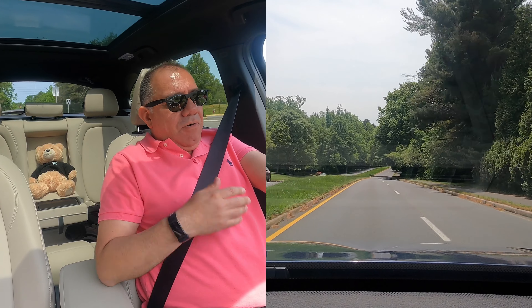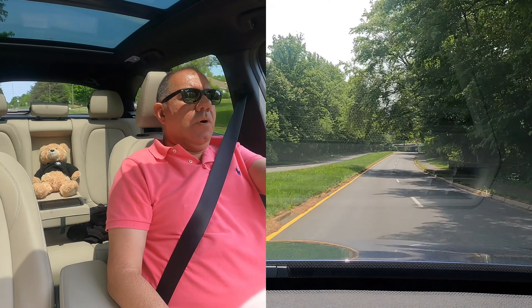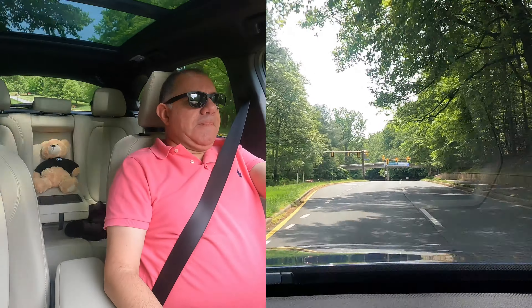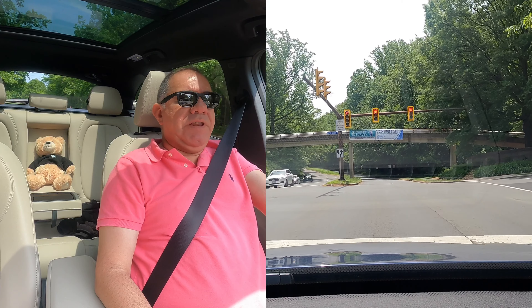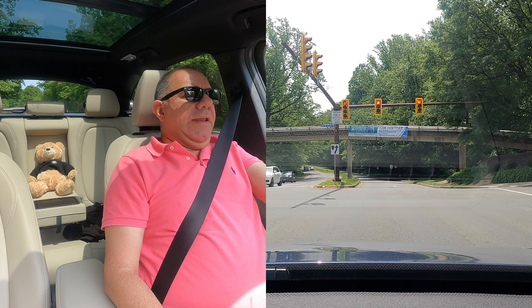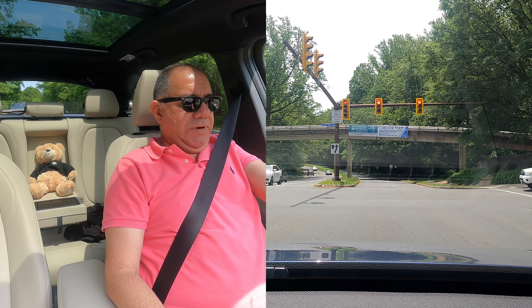Alright, 2022 BMW X1. Overall, the last 17 months have been pretty easy. There have been a few things — obviously this is a German car, and it has a few little quirks that most German cars do.